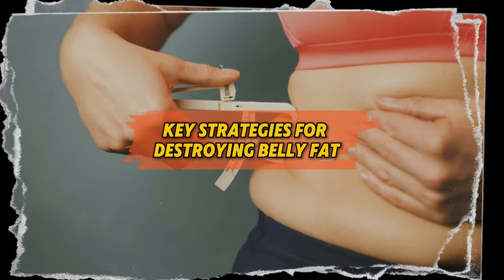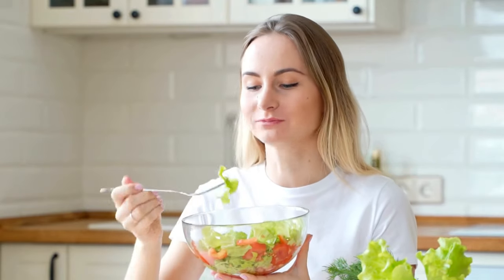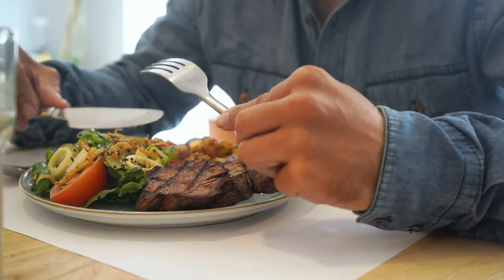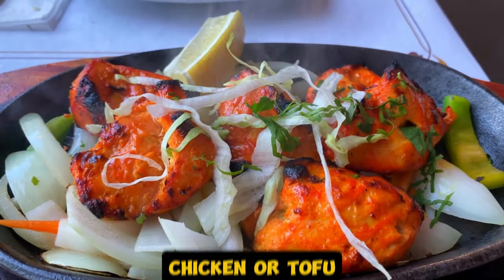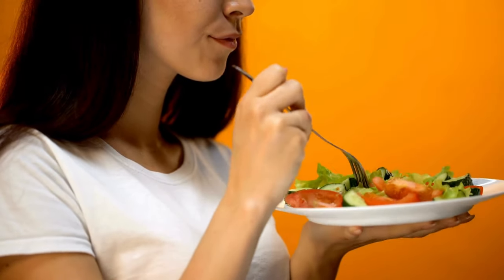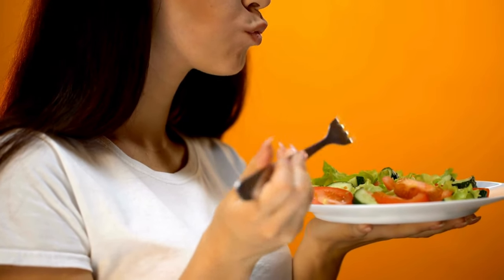Let's talk about key strategies for destroying belly fat and how you can actually make this happen. First, there's nutrition. You don't need to jump on some trendy diet or cut out everything you love. What matters is making smart choices. Focus on eating nutrient-dense foods — lots of vegetables, fruits, lean proteins like chicken or tofu, and healthy fats from nuts, seeds, or fish. And be mindful of portion sizes. Eating too much, even of healthy food, can lead to fat gain.